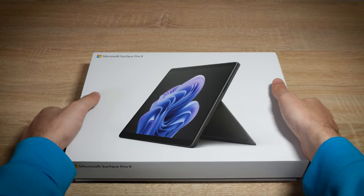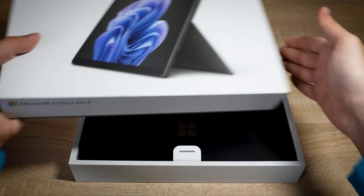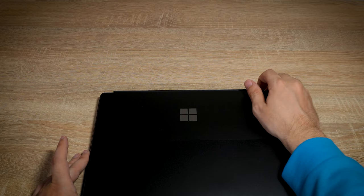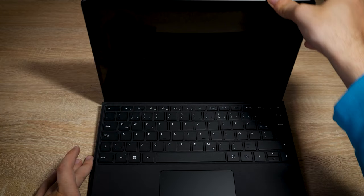The latest Surface Pro 9 machines are 12 grams lighter than last year's models but otherwise look almost identical to their predecessors. They are modern, well-made, and come in a range of nice colors, with Microsoft's excellent kickstand out the back for propping the tablet up at a wide range of angles.